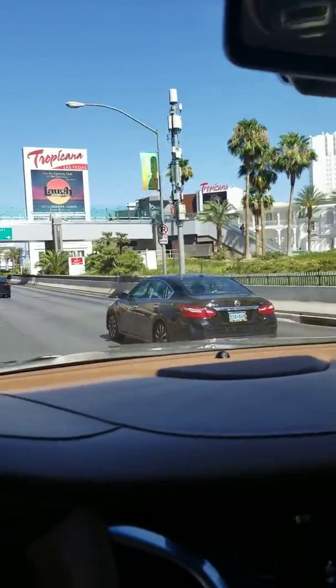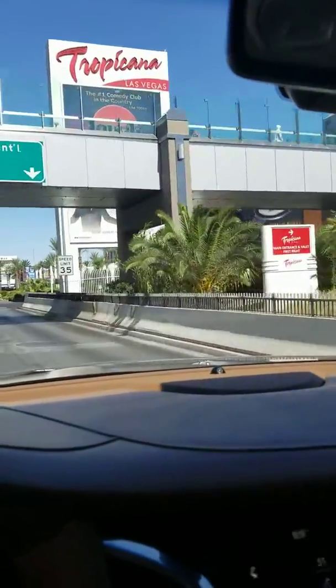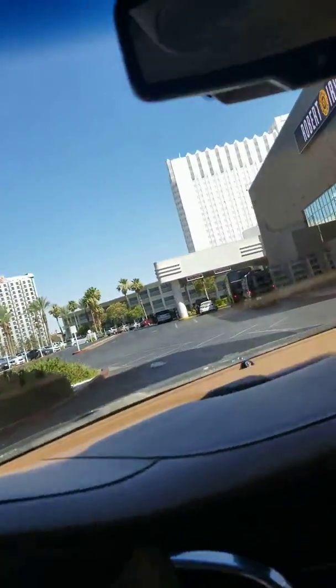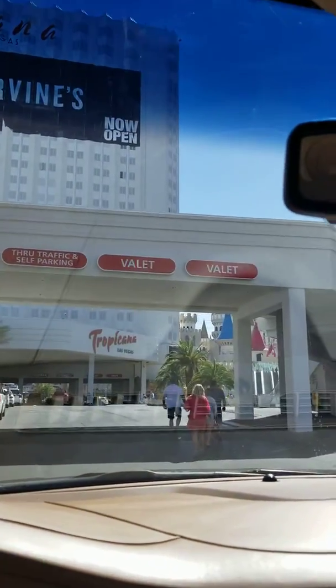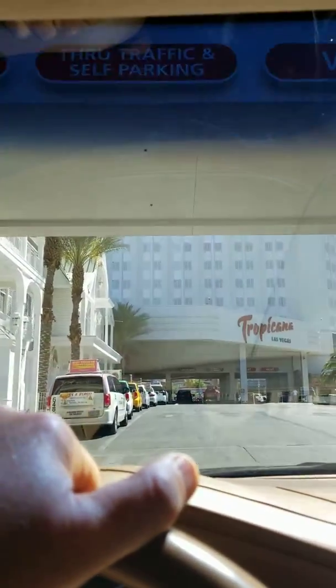We'll get into the far right lane over here and make an immediate right. The best place to drop off is right over here, and this is more for limo and taxis.